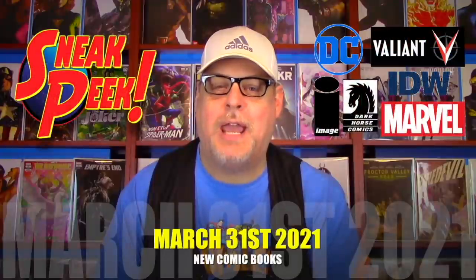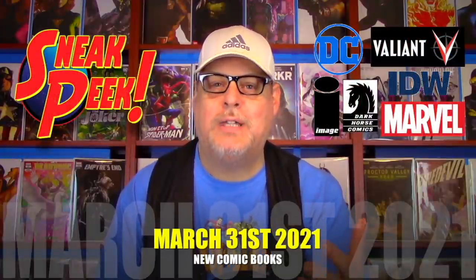Hey everyone, welcome to Comics with Bueller. As always, I'm Bueller. Today's your preview video for all the new comics coming to comic shops and online for March 31st, 2021. We got everything from Marvel, DC, Image, Boom — you name it, we got it.